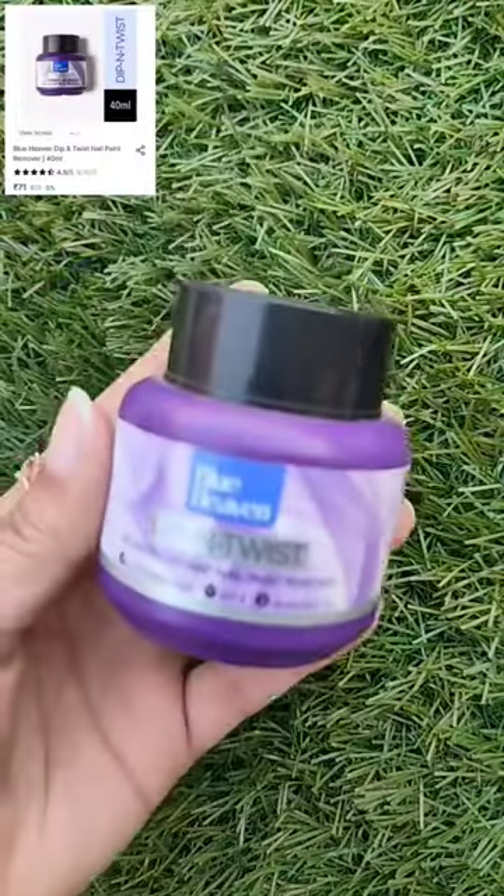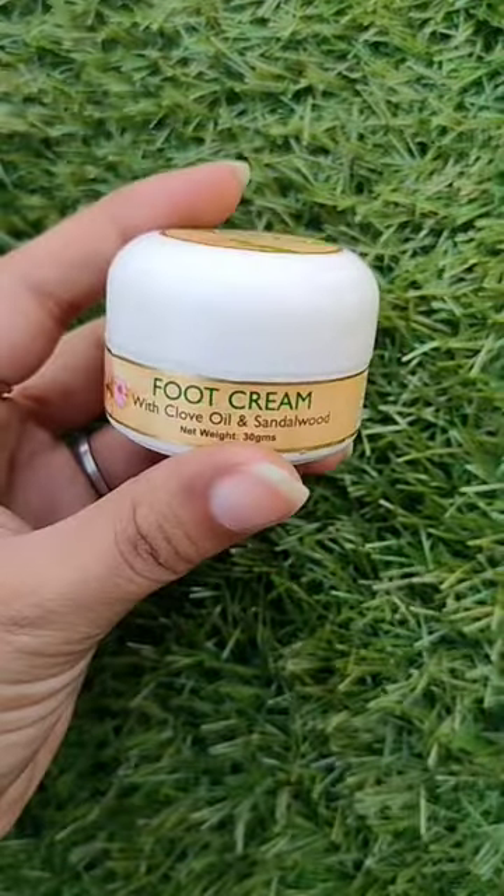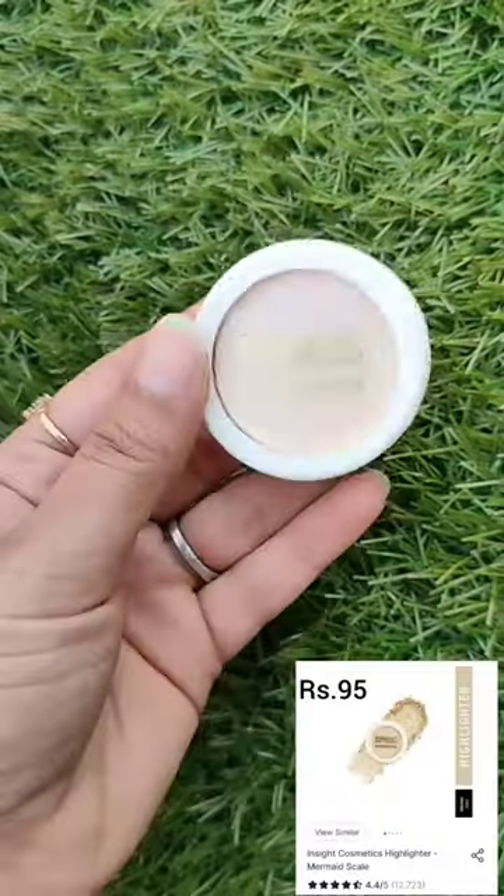Nika finds products under rupees 100. First is nail paint remover, second is foot cream, third is eyeliner, and fourth is hand cream.